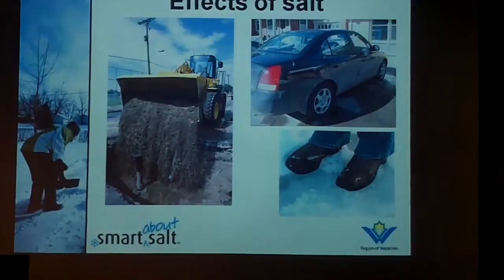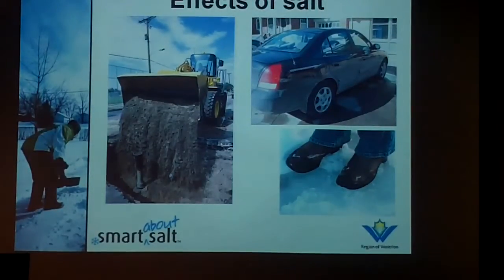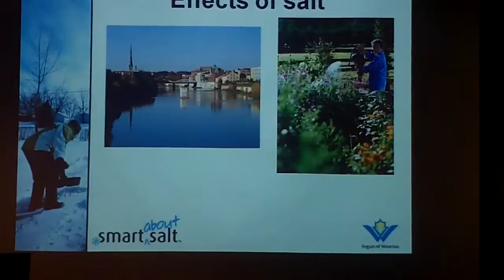Do you have any idea of how much salt is used annually in the region? No, I don't have that information at this time. That's alright — thank you anyway.